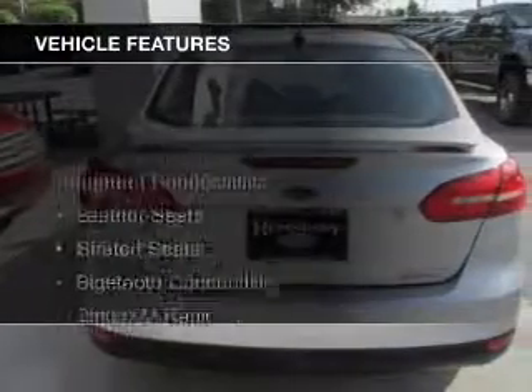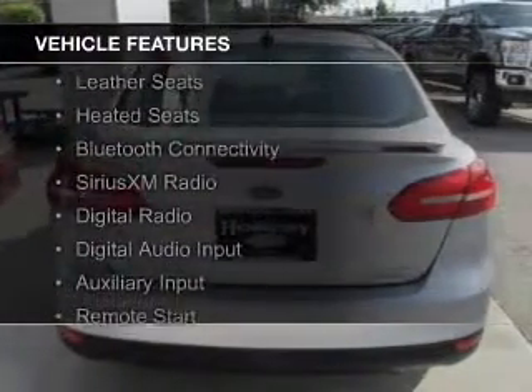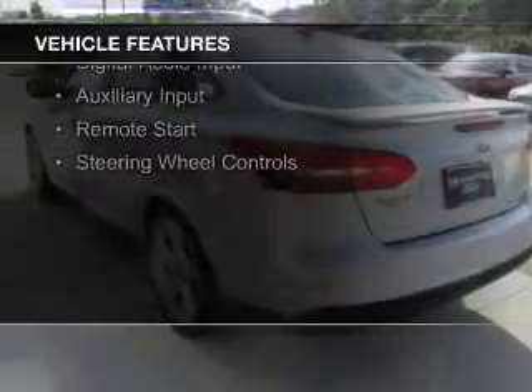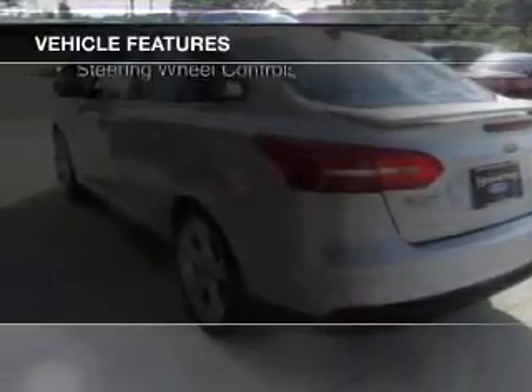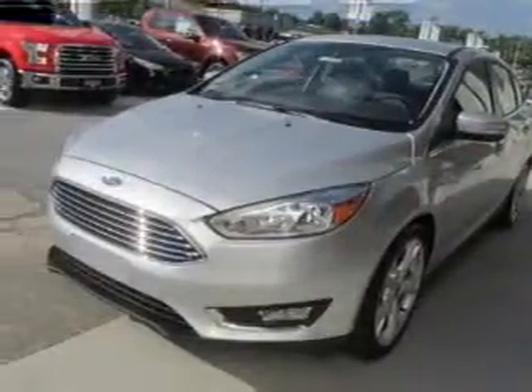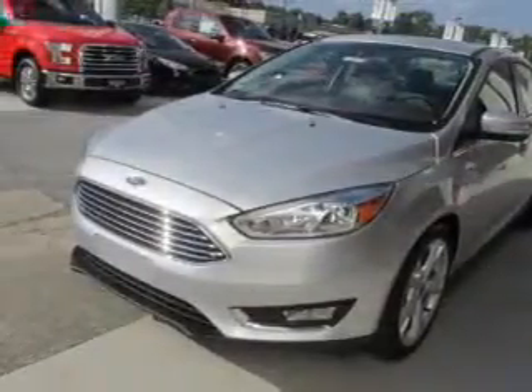The features include internet connectivity, leather seats, heated seats, Bluetooth connectivity, Sirius XM satellite radio, digital radio, digital audio input, auxiliary input, remote start, and steering wheel controls.